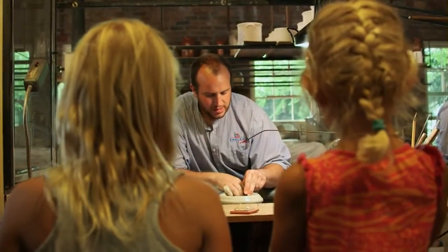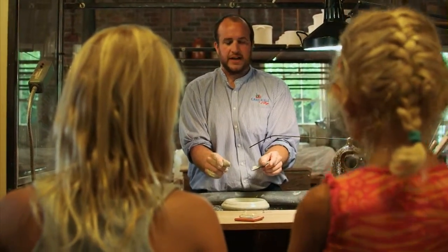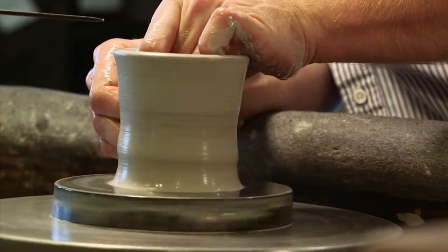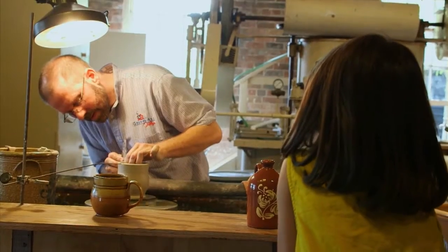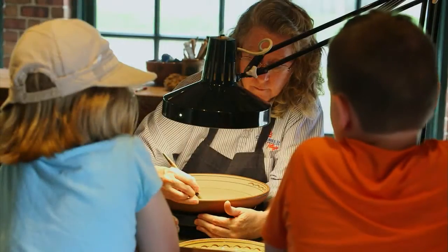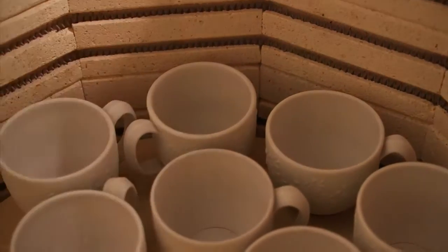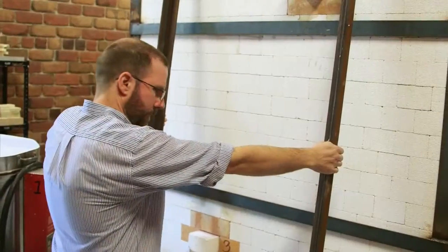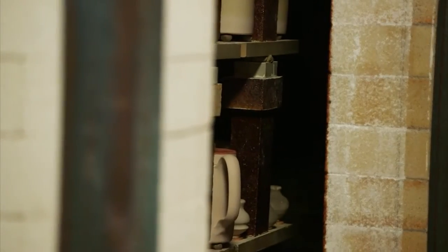We try to capture all of those processes and not only present them to the public, but also demonstrate them live. If I pull up slowly with even pressure, it just gets taller and taller. Usually there's some sort of throwing being done, or trimming, or one of the finishing processes — there's always some sort of decoration to see. We expanded the shop greatly in the past year, and in the process we added this glassed-in kiln area, so you can get an idea of what the kilns look like. Often we'll be loading or unloading, so there's a lot of different parts of the process that you can see.